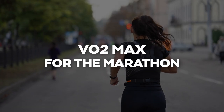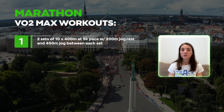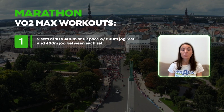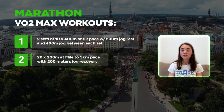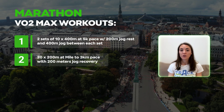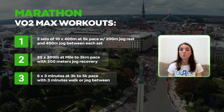VO2max is not a big component of marathon training — unfortunately or fortunately, depending on how much you like lung-busting interval workouts. However, it is still useful to include some VO2max workouts and speed work every 3–4 weeks to help your form and efficiency. Marathon go-to workouts: 2 sets of 10 × 400 meters at 5K pace with 200 meters jog rest and 400 meters jog between sets; 20 × 200 meters at mile-to-3K pace with 200 meters jog recovery; and 6 × 3 minutes at 3K–5K pace with 3 minutes walk or jog between.